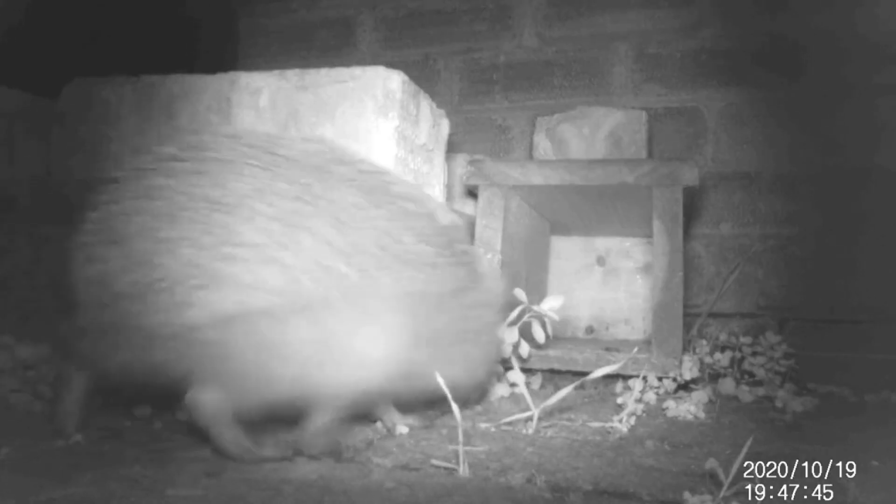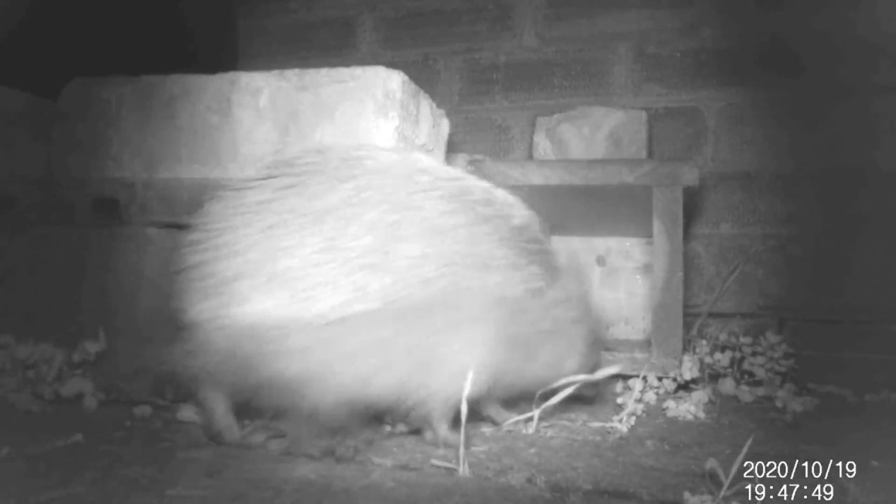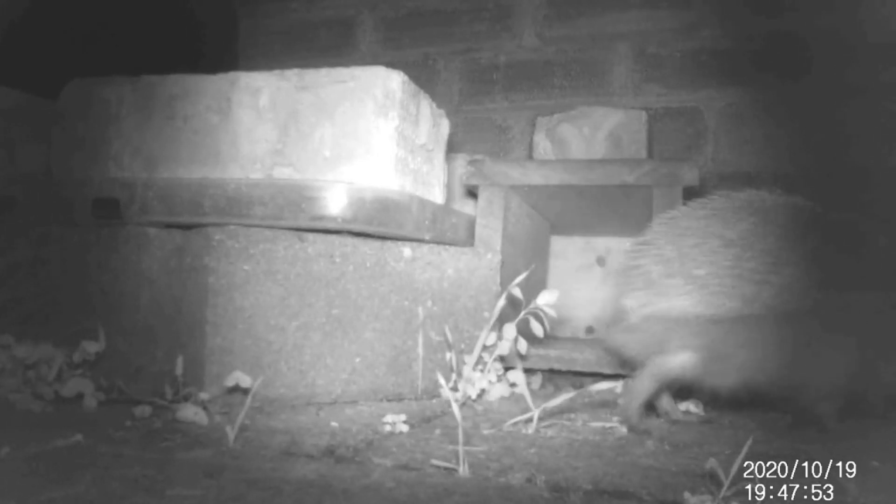Thank you very much to Meg from Saint Nick's who sent in this spy cam footage of a hedgehog. The rest of the spy camera footage of hedgehogs throughout this video is also all down to Meg, so big thank you.